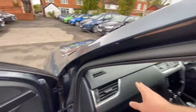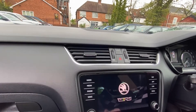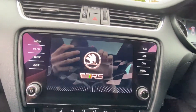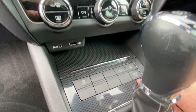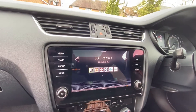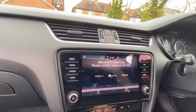On your infotainment screen you do have park pilot, and you also have sat nav as well. You can see the VRS branding. You've got the radio, VRS mode — it's called sporty mode. You also have smart link, so you have Android Auto and Apple CarPlay.